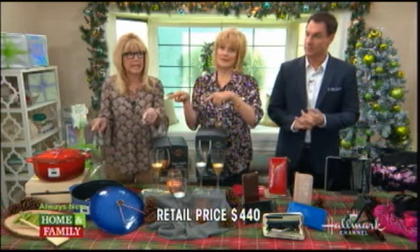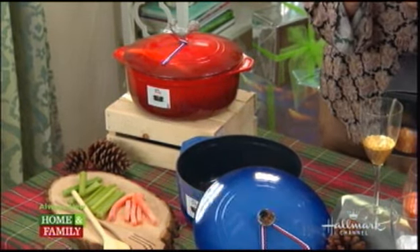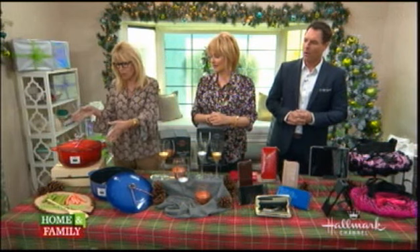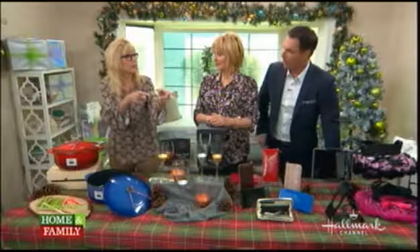Retail: $440. That is expensive. But HollywoodSteals.com: $85. 81% off! Christina, we are so happy to bring this together. You're going to sell out of those in a heartbeat. This is an incredible buy. Our producers bought one, so our samples are gone.